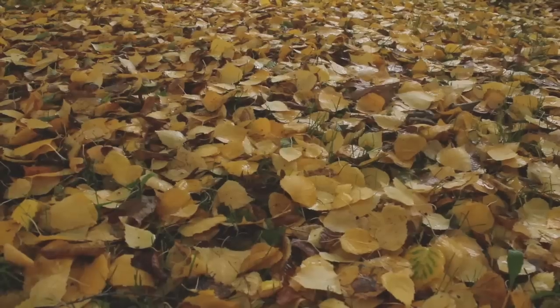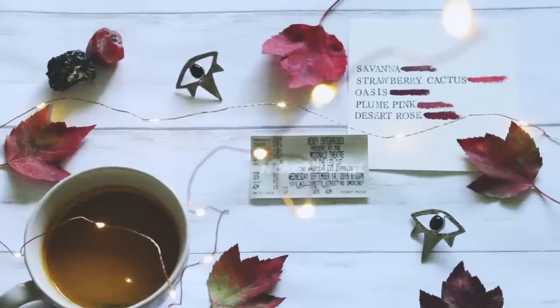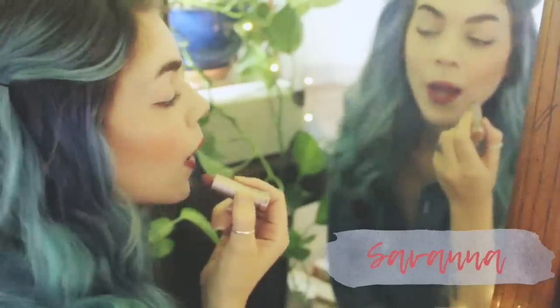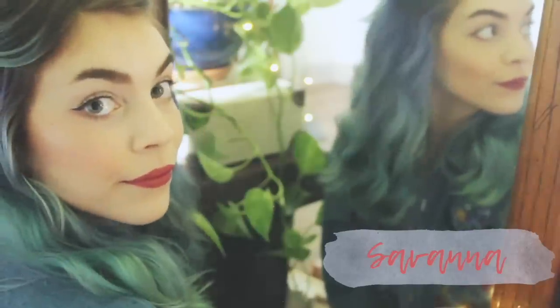When I think of the fall season, I think of rich bold yet neutral colors such as oranges, reds, and plums. I like incorporating these colors into my makeup and fashion, and the easiest and my favorite way to incorporate these bold colors is with a bold lip. I'm using this 100 Pure lipstick in the shade Savannah — it is a part of their new lipstick collection for the fall season.